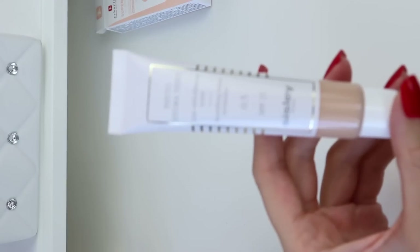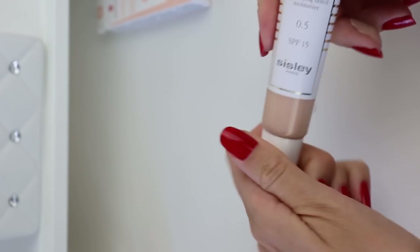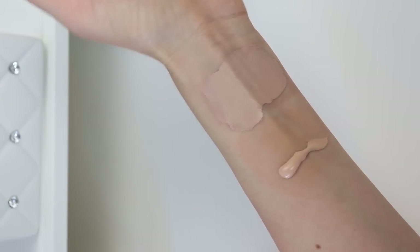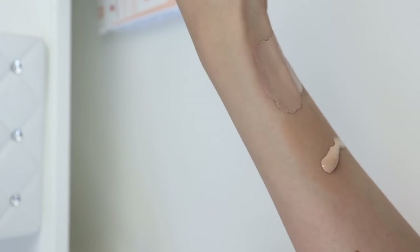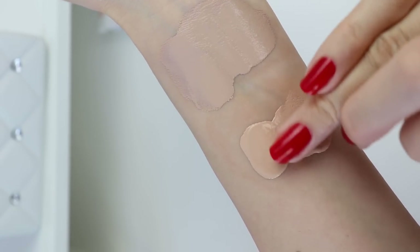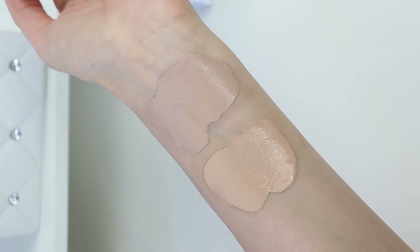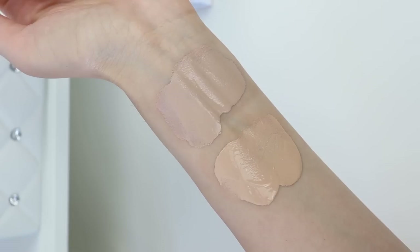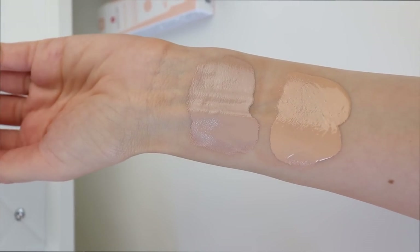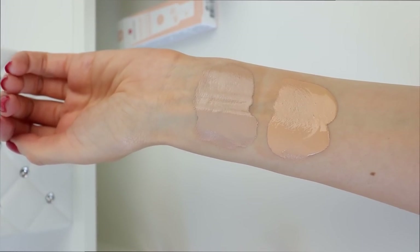A little bit of information about the Sisley Phytohydra Tint: this is a new generation tinted skincare. Its all-in-one formula offers hydration thanks to white lily extract that moisturizes and brings comfort to the skin, perfection through a fruity cocktail of plant-based extracts with energizing, astringent, and smoothing properties, and protection from buckwheat seed extract. Sisley is a brand famous for their botanical extracts and incredible quality skincare products, though they are very pricey.